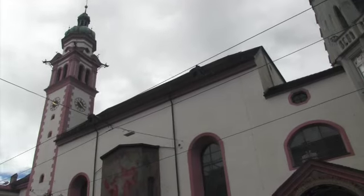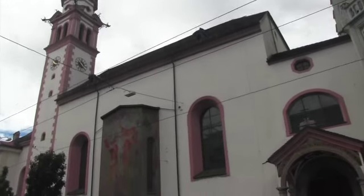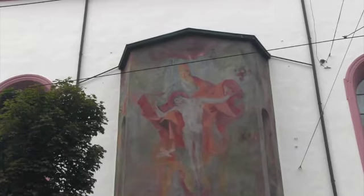Another church — I'll get the name of it and try to get in in a moment. An interesting kind of art.